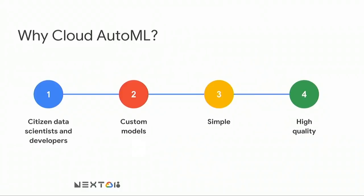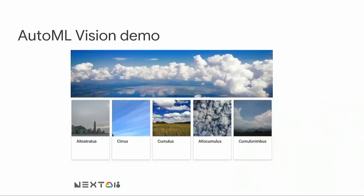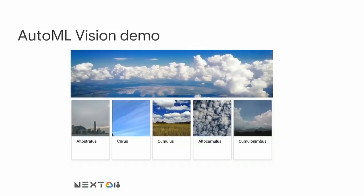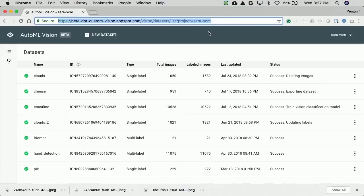In a nutshell, AutoML is a product for citizen data scientists and developers to build high-quality models with a great user experience. To illustrate the point about the user experience, I wanted to quickly show you a demo of AutoML. Let's imagine that we are all meteorologists trying to classify photos of the sky into different types of clouds, which I recently learned is actually a good predictor of future weather events. So if I'm confronted with this problem, all I have to do is collect a few sample images for each one of these different types of clouds and then open AutoML.